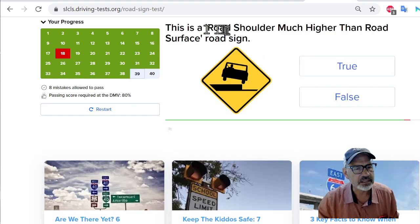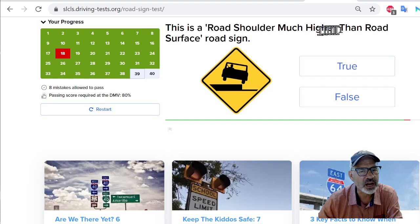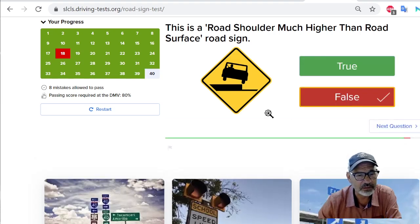Next question: this is a road shoulder much higher than road surface road sign. Wow — I have never seen this road shoulder much higher than road surface road sign. I'm going to say true. I've never seen anything like this — it looks like a curb, not a shoulder. It doesn't even look like a shoulder. I'm going to say false. Okay, so I'm right. This is a wrong statement — I don't know what this means.